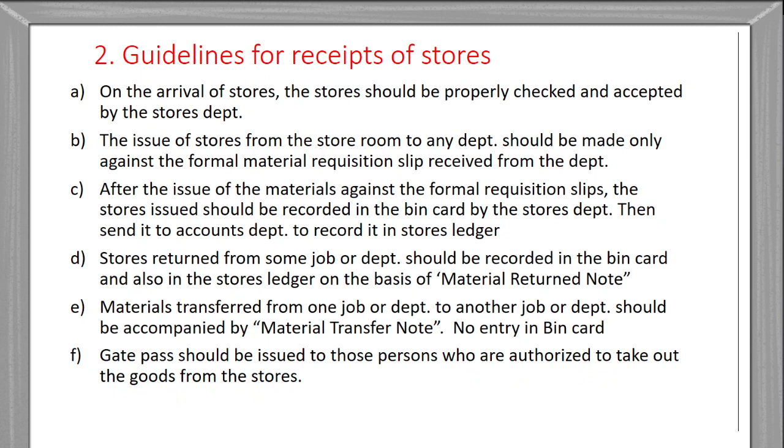A gate pass should be issued to those persons who are authorized to take out goods from the stores. If anybody has to take any item from the stores, they must have a gate pass; without a gate pass they are not authorized to take out goods. These are the different guidelines for receipt and issue of the stores.